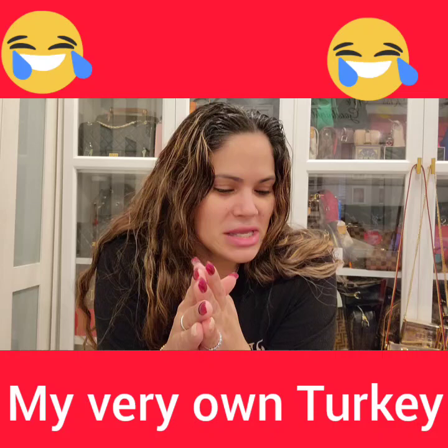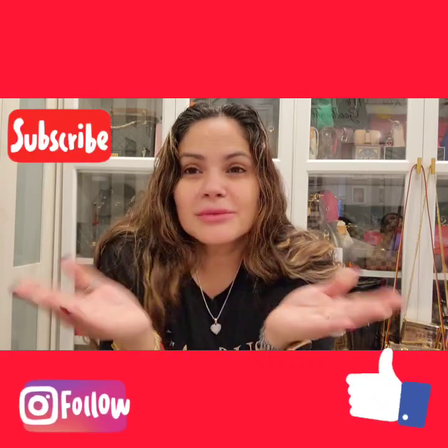You hear the turkey? So that's it — nice and simple. Thank you guys so much for watching, I appreciate all you guys. Bye!